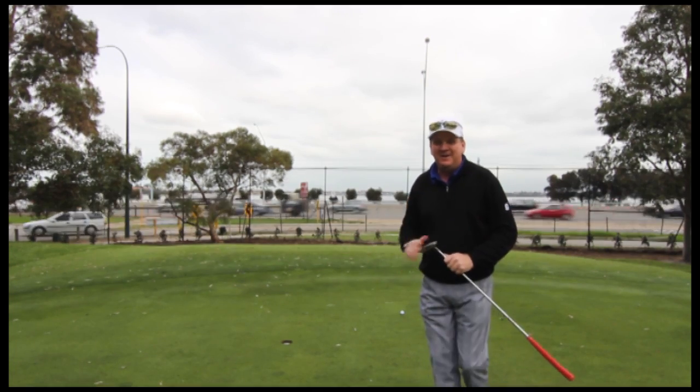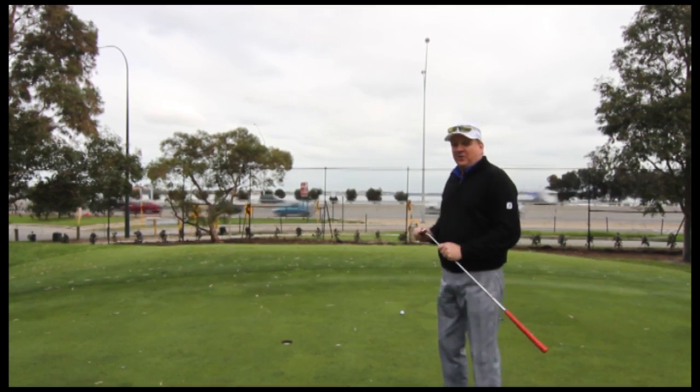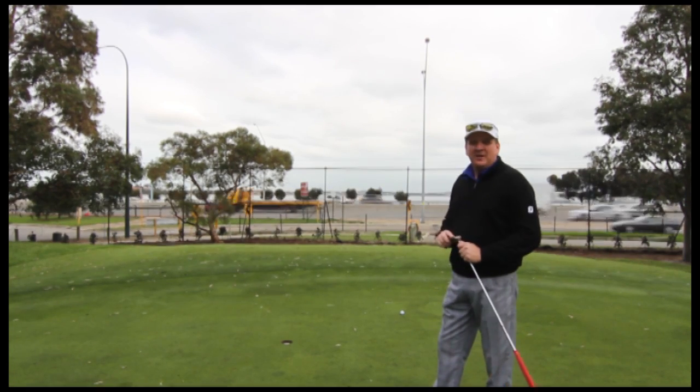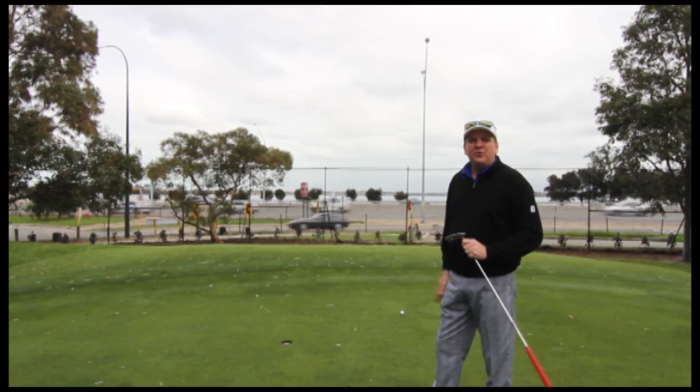I'll try to be under the hole but I'll take it today. From here we're just going to have a quick read — downhill, slightly right to left — and then it's all just about feel. Get the feel for the putt and the pace and just try and roll it in.